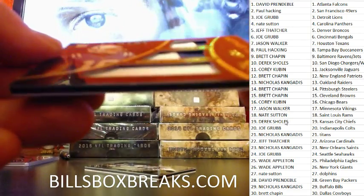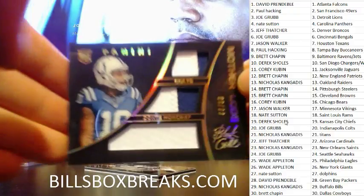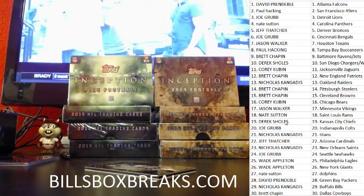Next one for the Colts: Dante Moncrief at a 99, triple patch — mother load! Focus, focus, focus. Pretty card, nice card. And that's a number 9 out of 99 for the Colts.